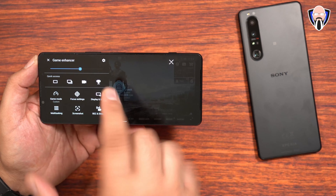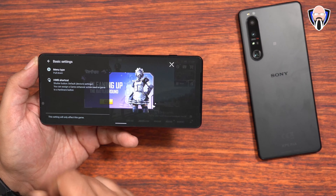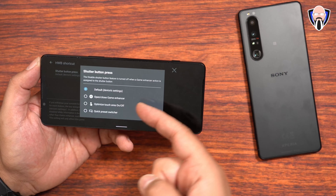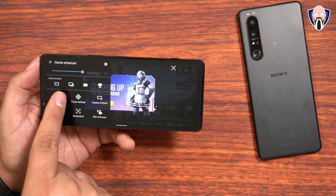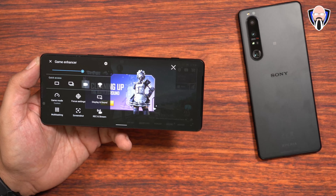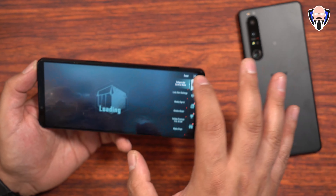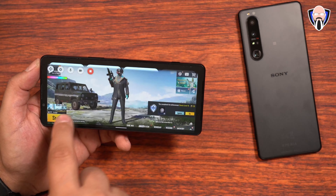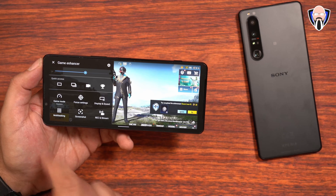You swipe down from the top left and have the ability to customize the menu as a pop-up or floating icon. For streaming purposes, you need to convert it to a pull-down menu, and it tells you that. The shutter button can be configured to open and close Game Enhancer. Quick access options include multi-screen, screenshots, and video recording — a single click automatically starts recording, shown by the icon appearing. You can stop it easily, it saves the clip, and you can access it later.